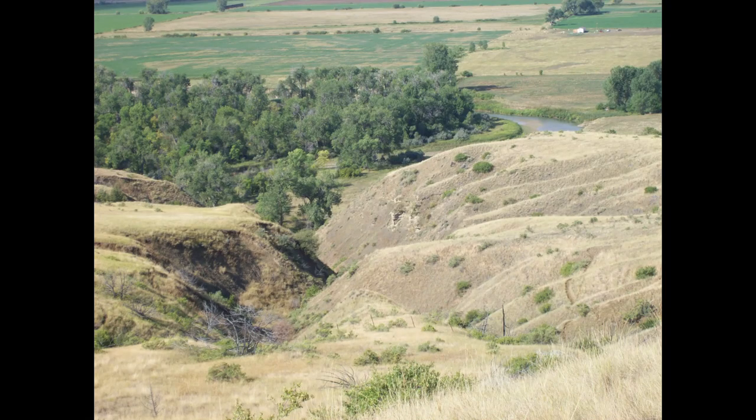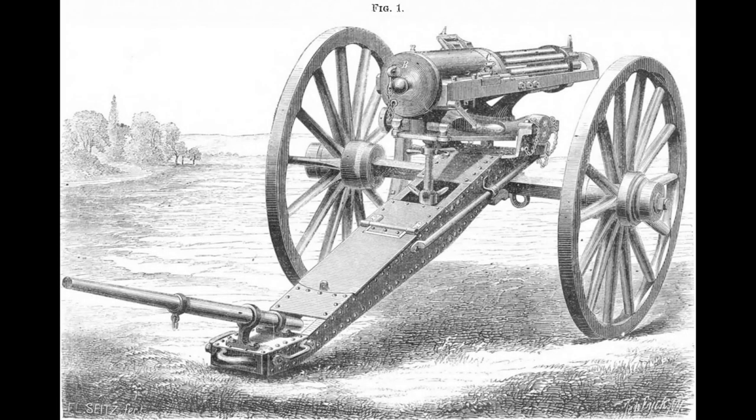Reno's Column passed over very rough ground, which required manhandling the Gatling gun across steep ravines. On June the 15th, the gun overturned, injuring three men. The almost impassable terrain later forced Reno to temporarily abandon the gun on a high hill.